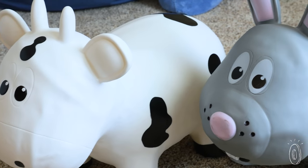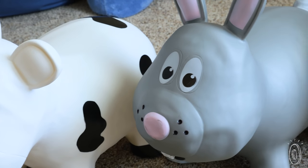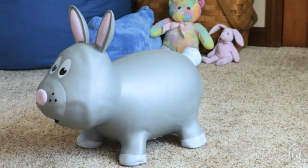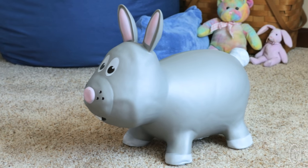Unlike the average bouncy toy, each Farmhopper is loaded with personality and character, stimulating the imagination through play. Plus, the vibrant color's skin is tough and BPA-free.